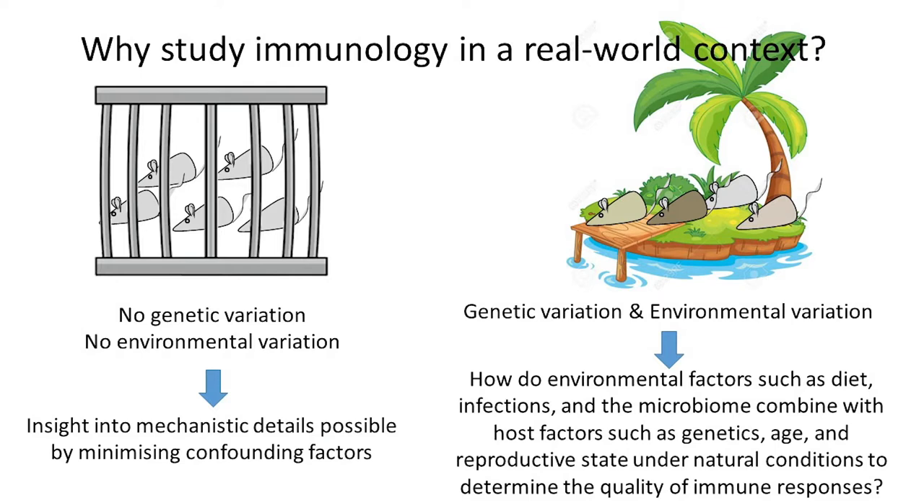So why study immunology in a real world context? In the laboratory, we strive to minimise variation. We have tremendous experimental control so that we can precisely define mechanism. In the wild, all the variation we strive to control in the lab is free to be at play, and so that lets us look at how all the different host intrinsic and extrinsic factors combine to determine an immune phenotype.